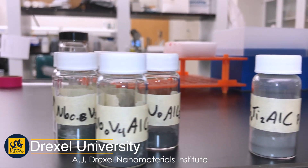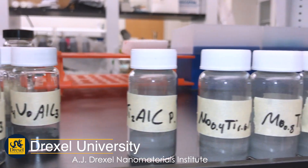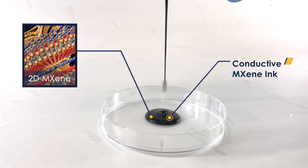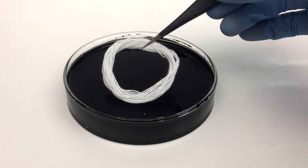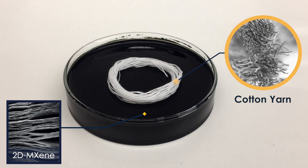At the AJ Drexel Nanomaterials Institute, we are working on integration of a family of two-dimensional nanoparticles discovered at Drexel, called MXenes, into abundantly available yarns such as cotton.